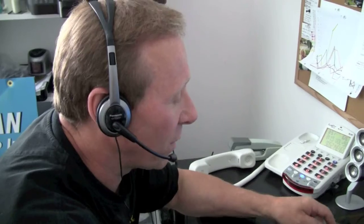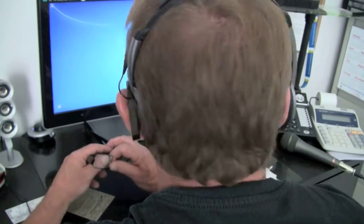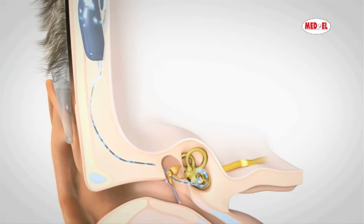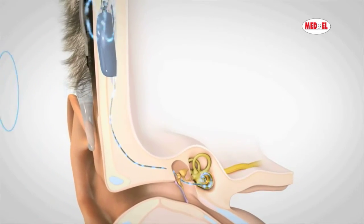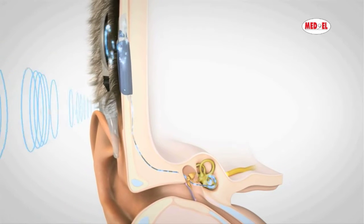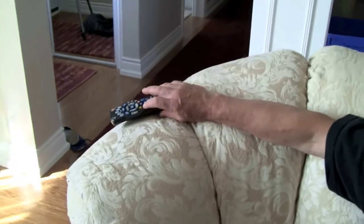Three months later, Paul still wears a hearing aid in his right ear, but says the implant has given him back about 90% of his hearing on the left side. He'll continue coming to Sunnybrook for adjustments in the next few months. But even now, Paul says voices and everyday noises are more clear, even in noisy environments. And for the first time in a long time, music sounds like music again.